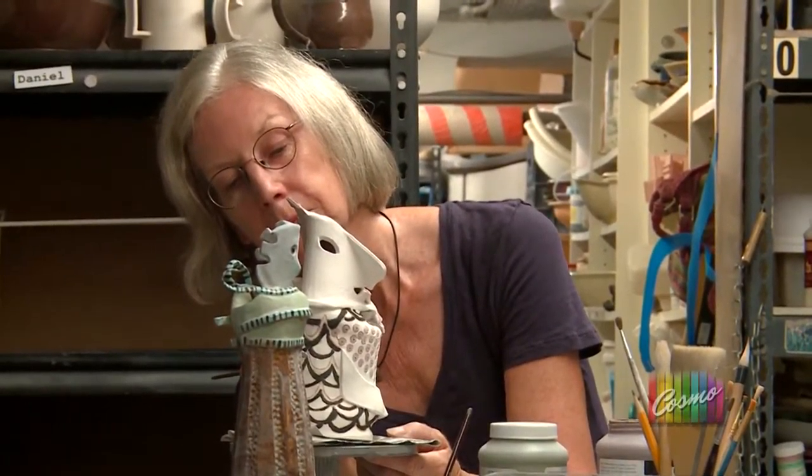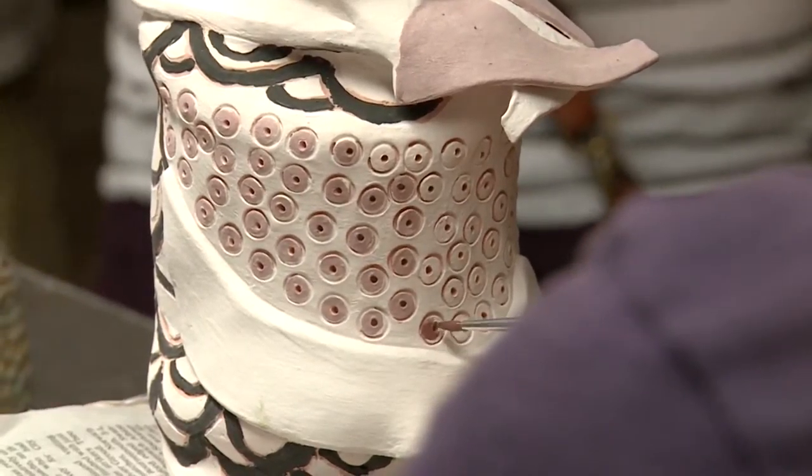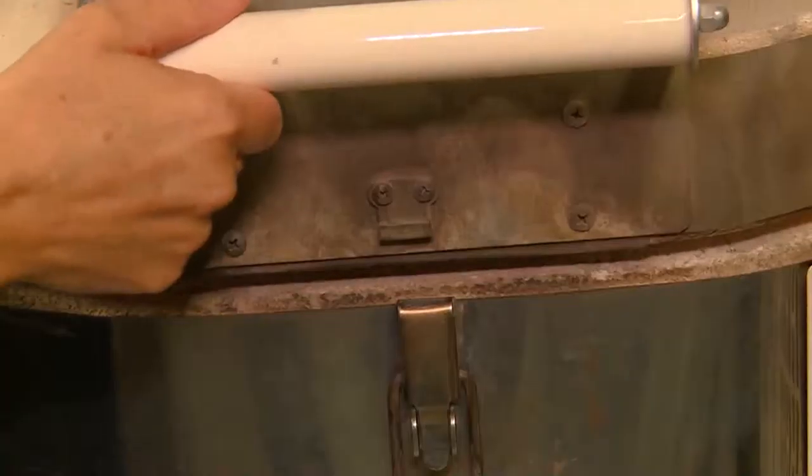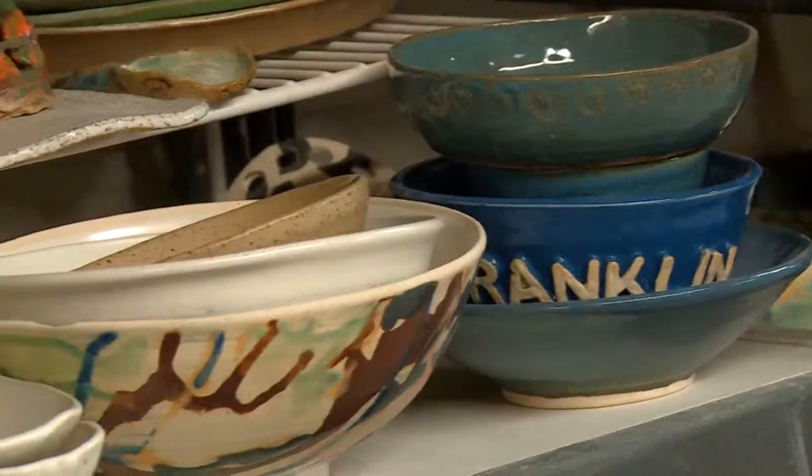When glaze goes on like this, it's not necessarily the color it'll come out. So this will be a very deep reddish speckled color, kind of like a reddish brown, even though it looks pink right here. Once it's glazed, the piece is put into the kiln for a second time, and then it's complete.